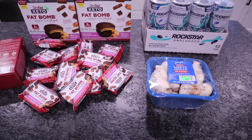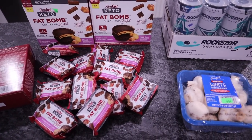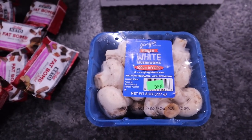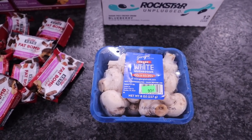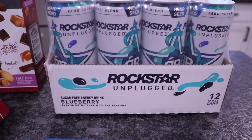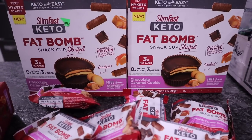Went by a salvage store today called McCoy's in Kingsport, Tennessee. They get discounted groceries that are still in date. I got some mushrooms — they were only 99 cents. I love mushrooms; I'm just going to sauté them in oil or butter with a little seasonings as a side dish. Chris picked up some of the Rockstar Unplugged — basically just a sugar-free energy drink in blueberry. There are 12 cans and it's only $5.99.